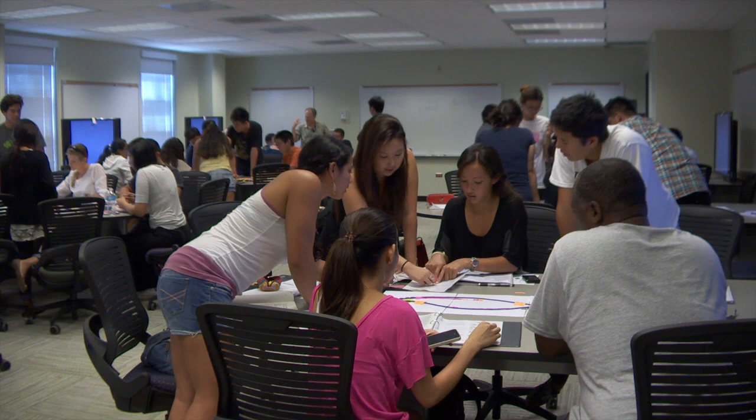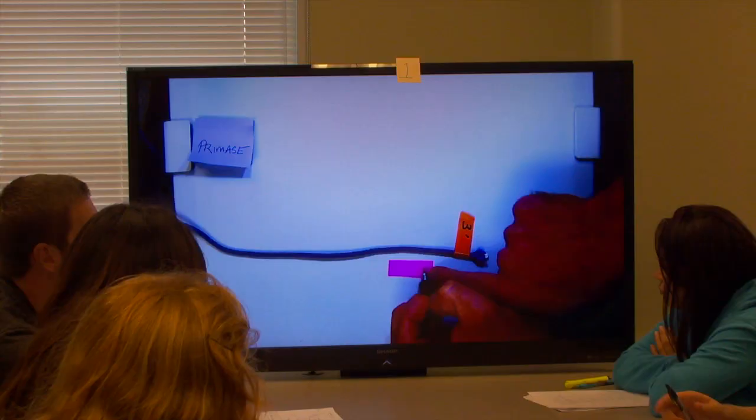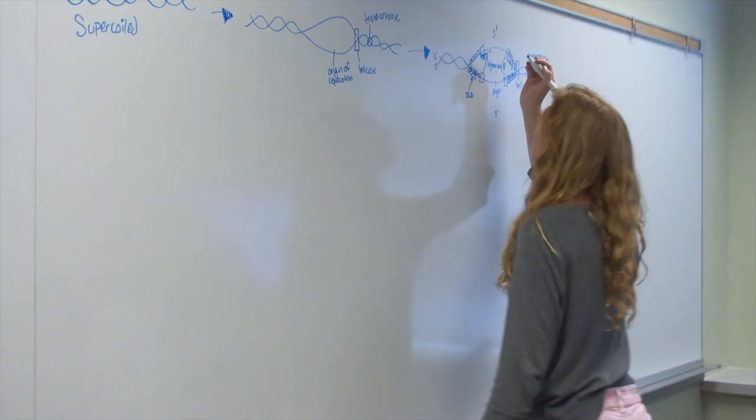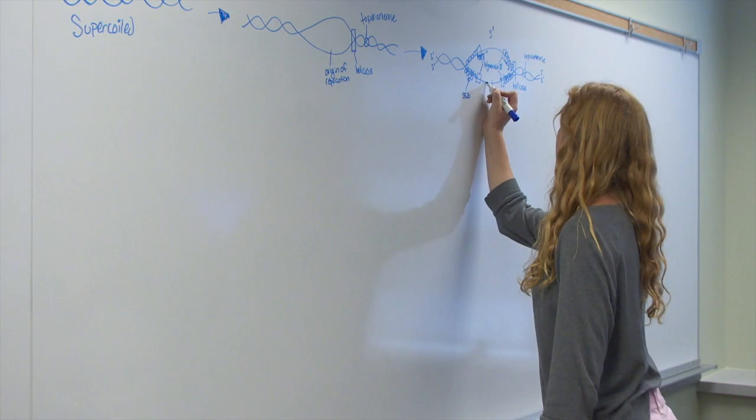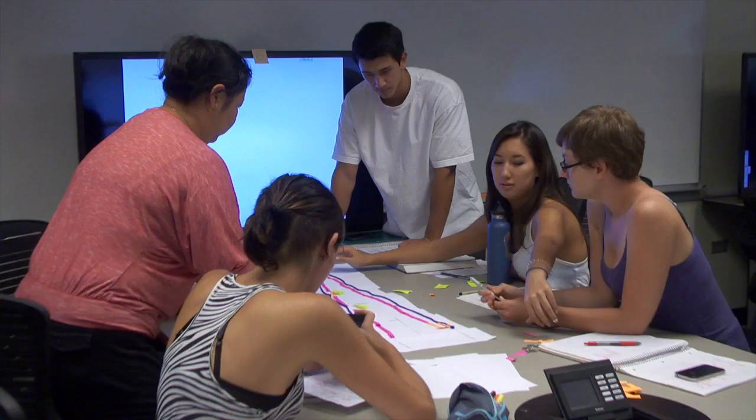It fits 64 students with eight large tables that seat up to eight students each. There's a large monitor at each table where the professor displays his content, and students can also use the monitors to display their work using their computers, iPads, or smartphones. There are also whiteboards on just about every wall, another way to get students involved and talking about the material.